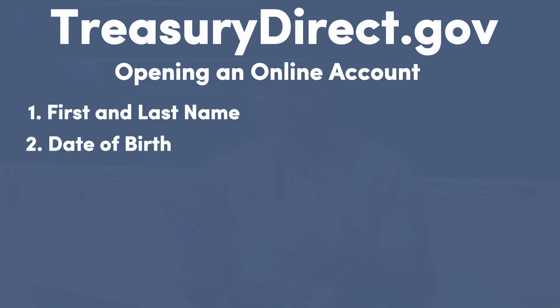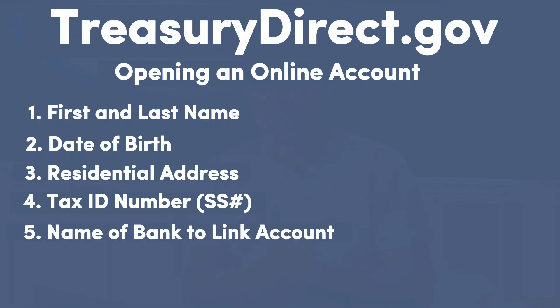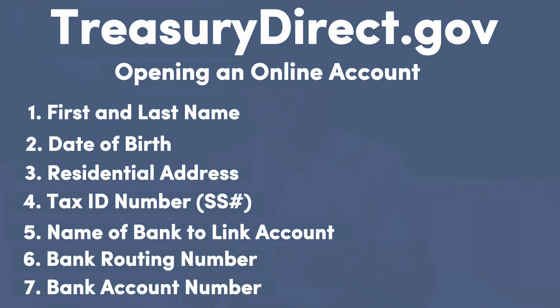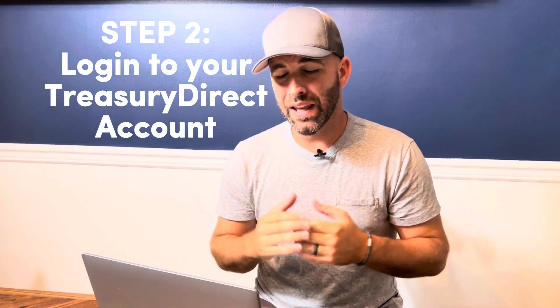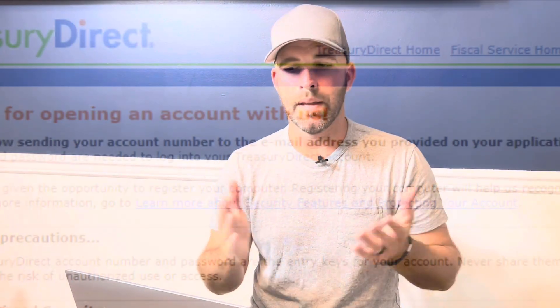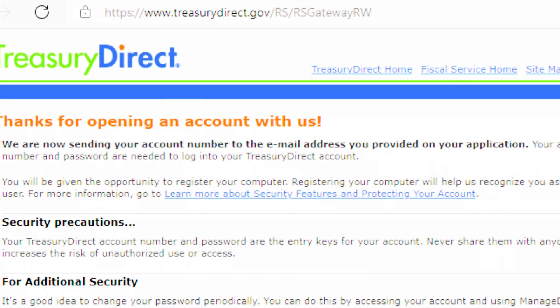You'll need to provide: first and last name, date of birth, residential address, tax ID number or social security number, name of the bank that you want to link to your Treasury account, and the bank routing and account numbers. Next is step two, which is to log in to your Treasury Direct account. Once your account is fully set up, Treasury Direct will send you an automated email with your account number.